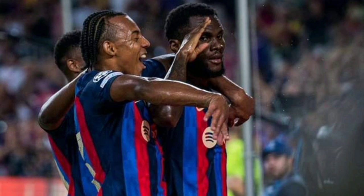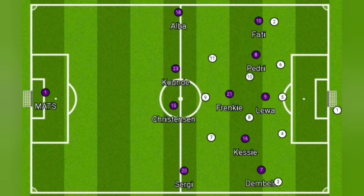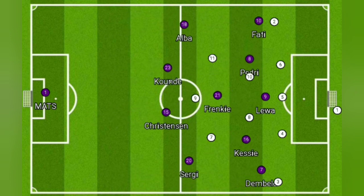Let's start with position. Victoria didn't press particularly high, which means that Barcelona was allowed to do the first phase of build-up very easily, in a 2-3-5 formation.